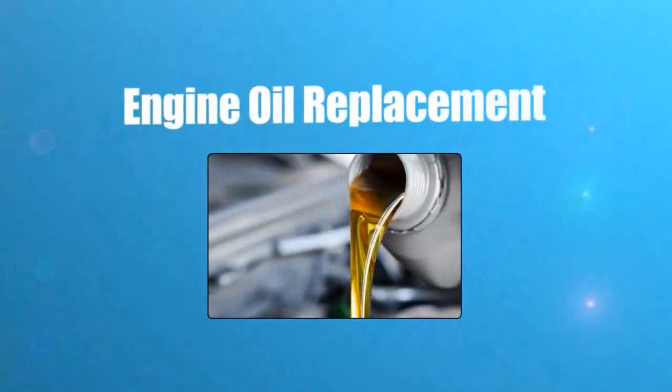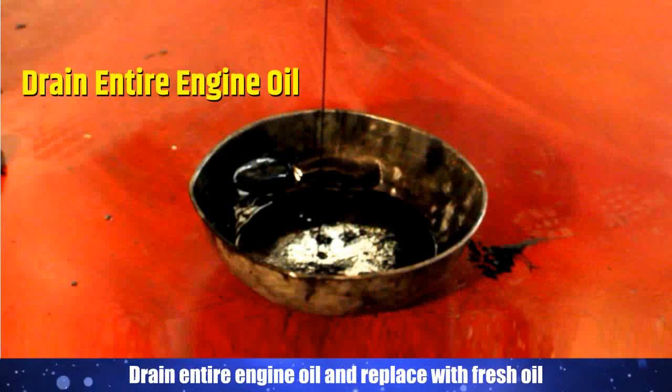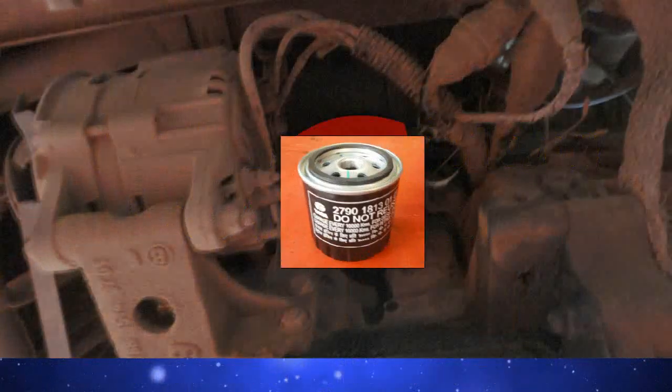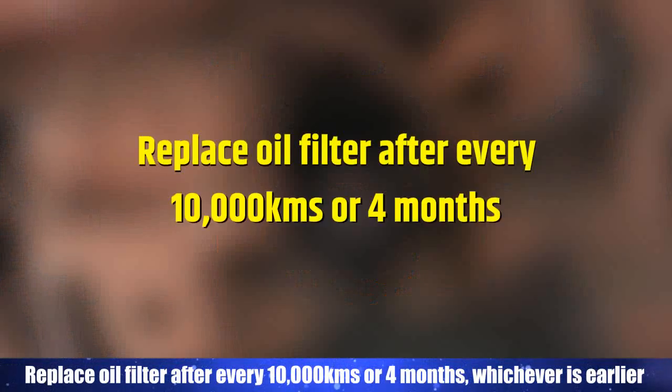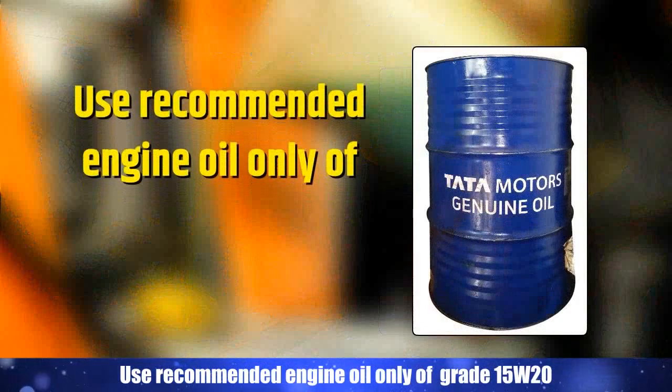Engine Oil Replacement. Drain entire engine oil and replace with fresh oil every 10,000 km or 4 months, whichever is earlier. Replace oil filter after every 10,000 km or 4 months, whichever is earlier. Check and top up engine oil if required. Use recommended engine oil only, of grade 15W20.